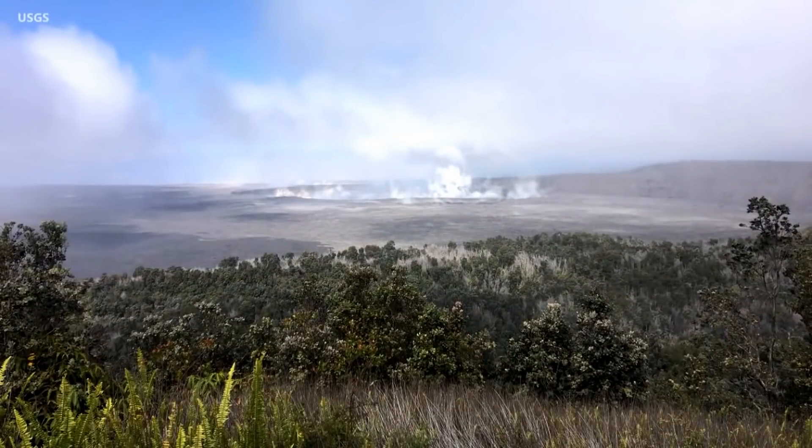We're just ramping up. There was an explosive eruption this morning at just before 5 o'clock. Seismicity is ramping up for the next one. Hard to say exactly when that will be because it's become a bit more variable than normal.